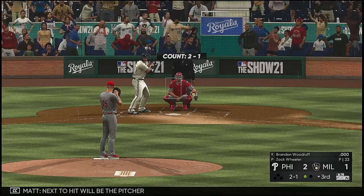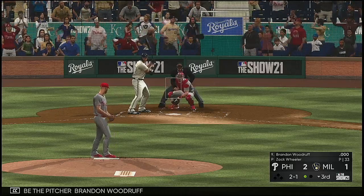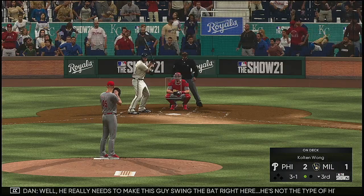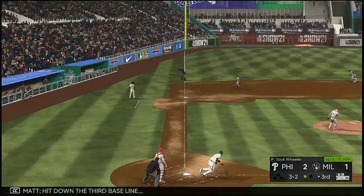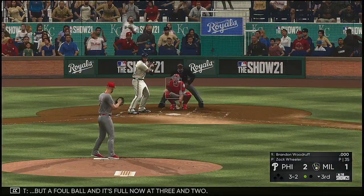Batting done — next up will be the pitcher Brandon Woodruff. The count goes to three and one. He really needs to make this guy swing the bat right here — he's not the type of hitter you want to dance around with. Hit down the third baseline — foul ball, and it's full now at three and two.